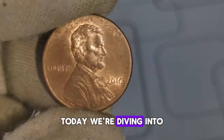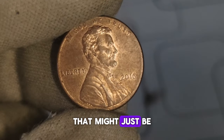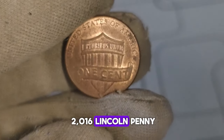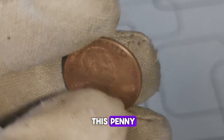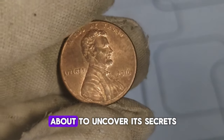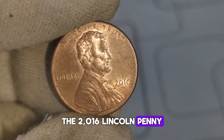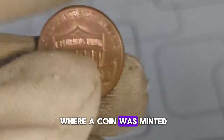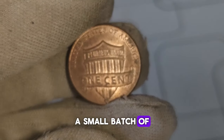Today we're diving into the world of numismatics to explore the value and worth of the 2016 Lincoln penny with no mint mark — a coin that might just be hiding in your pocket change. A mint mark indicates where a coin was minted. However, in 2016, a small batch of pennies was struck without this mint mark, making them a rare find indeed.